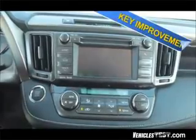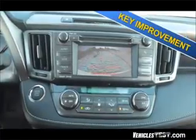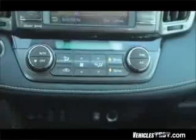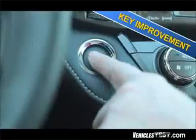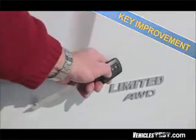All trim levels of the RAV4 now come standard with a 6.1-inch touchscreen and backup camera. All-wheel drive with dynamic torque control is an available option on all trim levels. Dual-zone climate controls are standard on the XLE and Limited models, and the smart key system with push-button start and remote liftgate function is standard on the Limited edition.